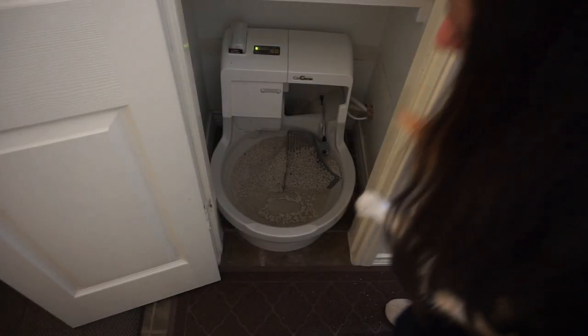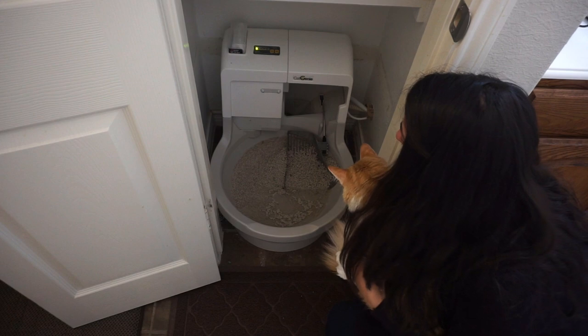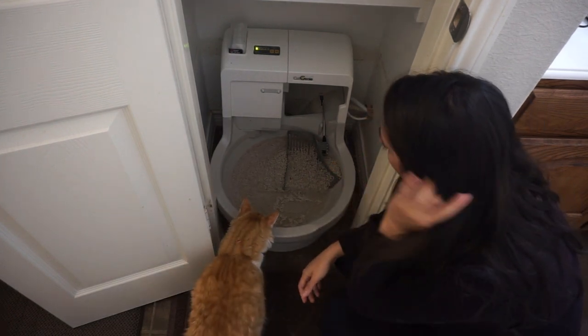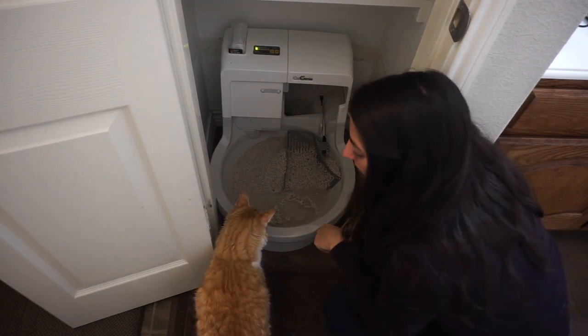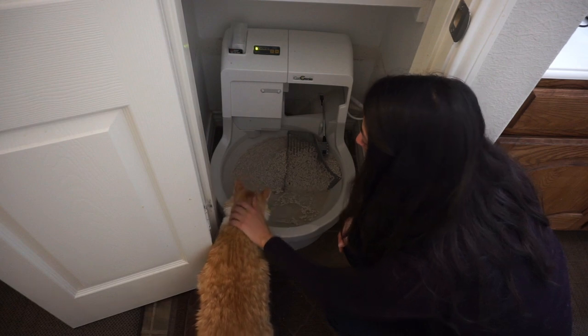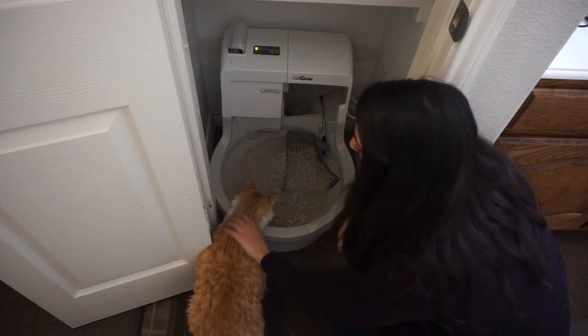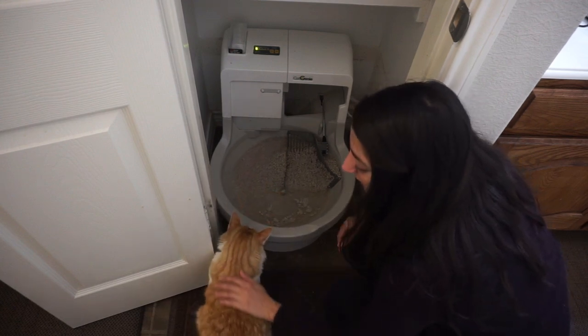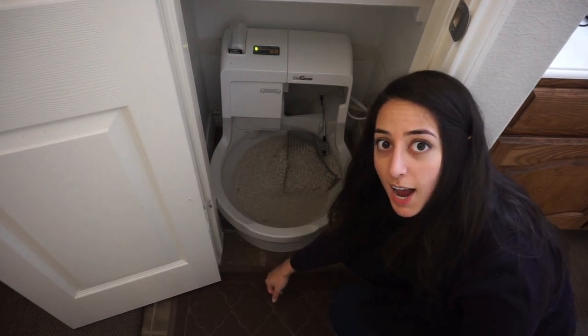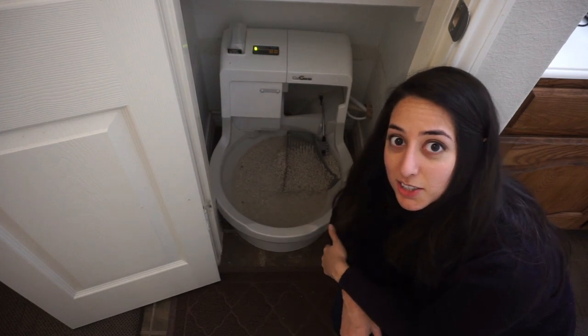Here we have a bit of a demo happening. The Cat Genie is in the middle of a cycle right now — the water has come in and it's doing a cleaning cycle. I never have to do this and Peewee always gets a fresh place to go to the bathroom. It's a product I would recommend for all cat owners. It changed our lives, and it'll change yours too.